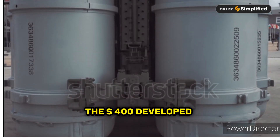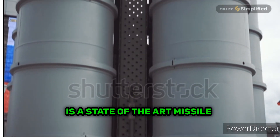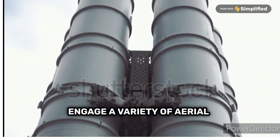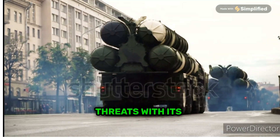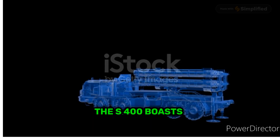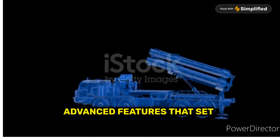The S-400, developed by Russia's Almaz-Antey, is a state-of-the-art missile defense system designed to engage a variety of aerial threats. With its roots in the Cold War era S-300, the S-400 boasts advanced features that set it apart.